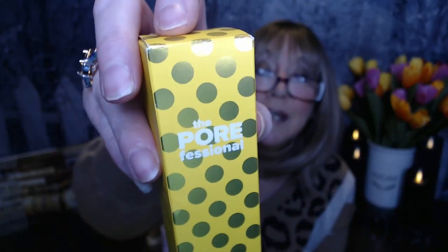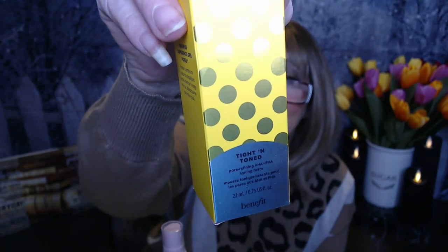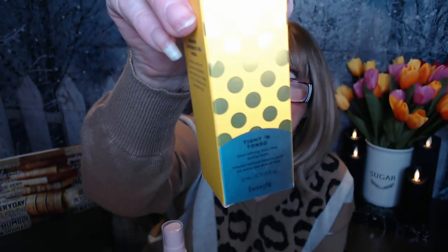So let's get into the products I got. It says I get all deluxe size samples, but this first one looks like a pretty big size — maybe it really is a full size product. This is by Benefit Cosmetics and it's called the Titan Toned Pore Refining Toning Foam. It's yellow with gold polka dots. There's a helicopter right overhead — helicopters always make me nervous.